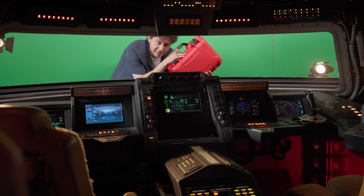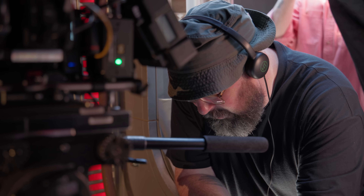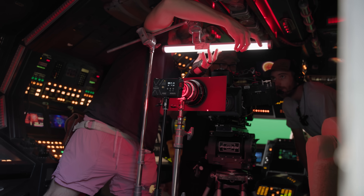They said they needed this on set ASAP. James, this conversation can serve no purpose anymore. Goodbye. We got the 14mm Canon Sumeru Prime pumping a little bit of light behind it to give it a little bit of personality.